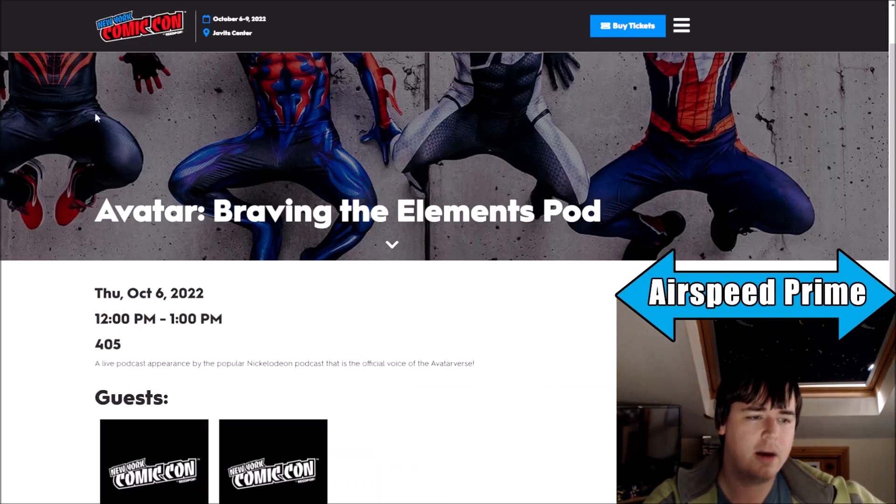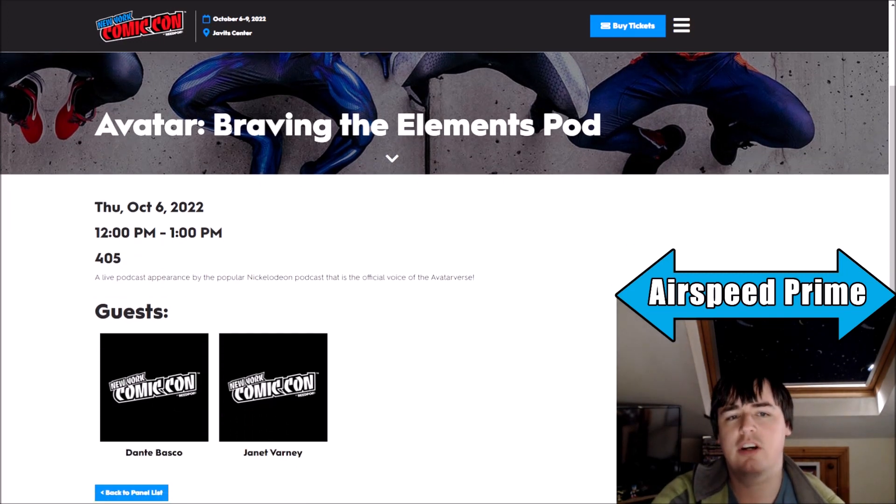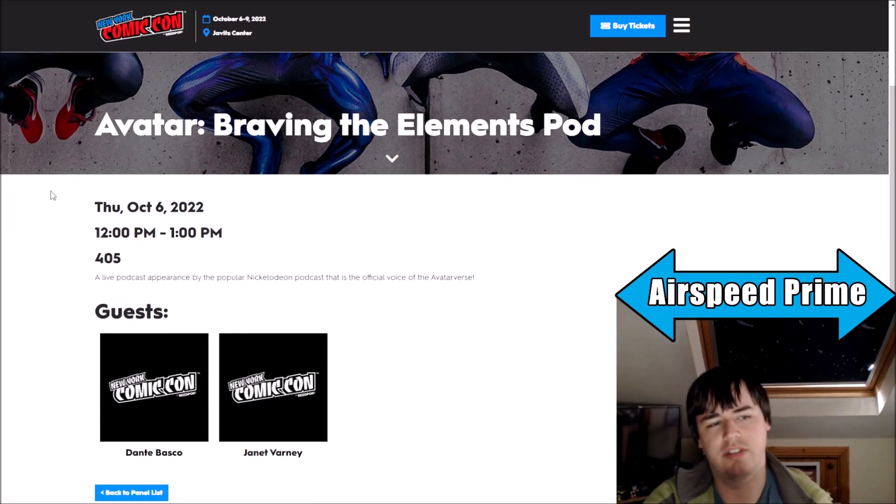Now into the newer Comic-Con stuff. It's happening October 6th to the 9th, so towards the end of the week. We do have two panels — first of all, there's the Avatar Braving the Elements podcast panel on Thursday.